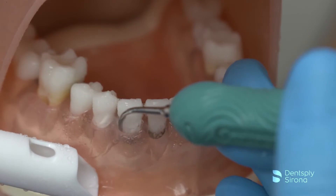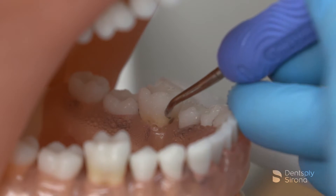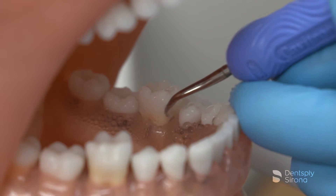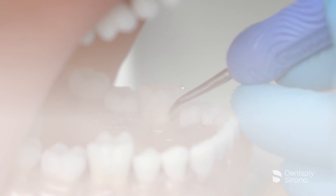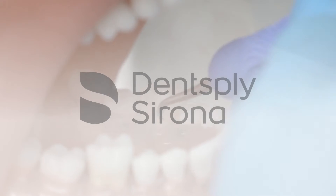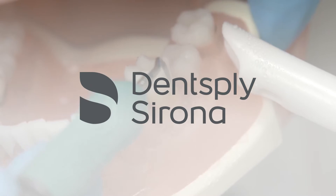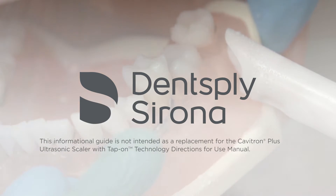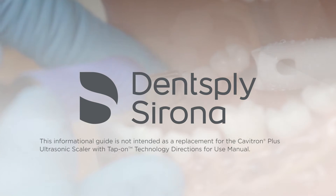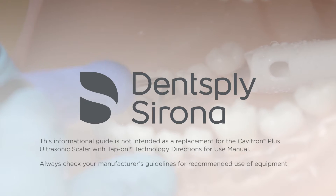Ultrasonic instrumentation plays a key role in today's periodontal debridement procedures. The use of ultrasonics continues to grow amongst clinicians, and proper use and application is essential for optimal clinical outcomes. This video is provided by Dentsply Sirona as a guide to enhance the clinician's use with ultrasonic scaling. This informational guide is not intended as a replacement for the Cavitron Plus ultrasonic scaler with tap-on technology directions for use manual. Always check your manufacturer's guidelines for recommended use of equipment.